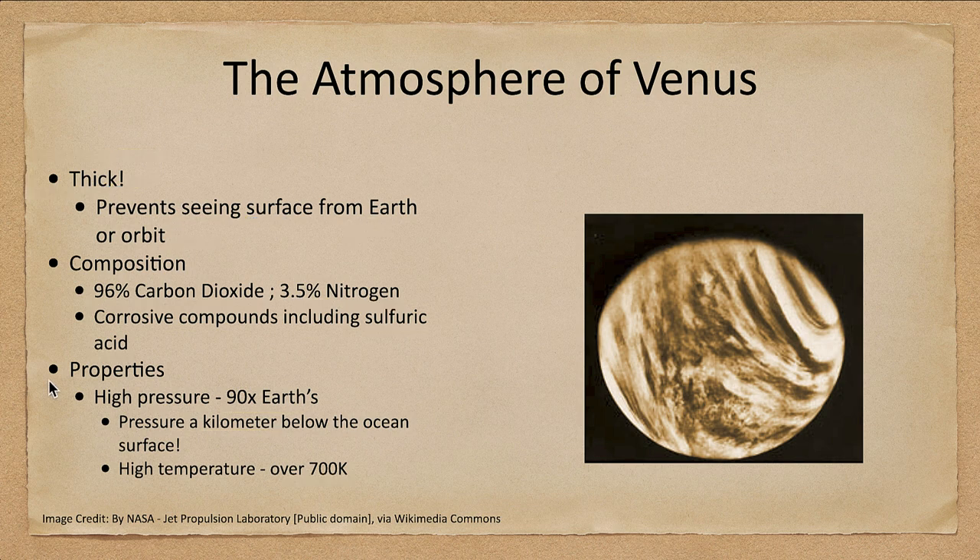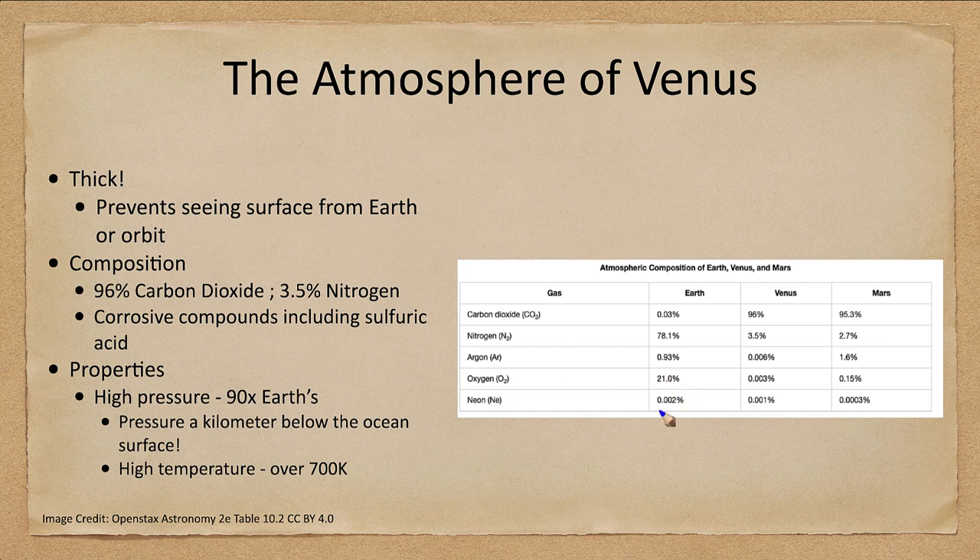Looking at the atmosphere in more detail, we can see the breakdown comparing Earth, Venus, and Mars. Venus's atmosphere is almost completely carbon dioxide, as is that of Mars. Nitrogen, very prevalent on Earth, is much less abundant on the other two planets, as is oxygen. Oxygen is very rare on Venus and relatively rare on Mars — neither planet has anywhere near enough to breathe, whereas Earth is rich in it.